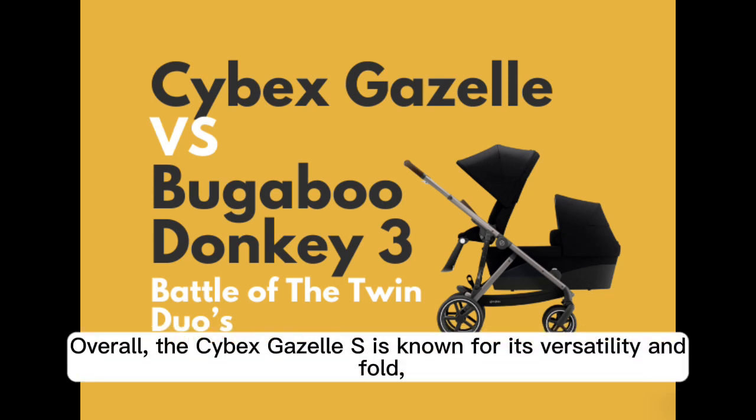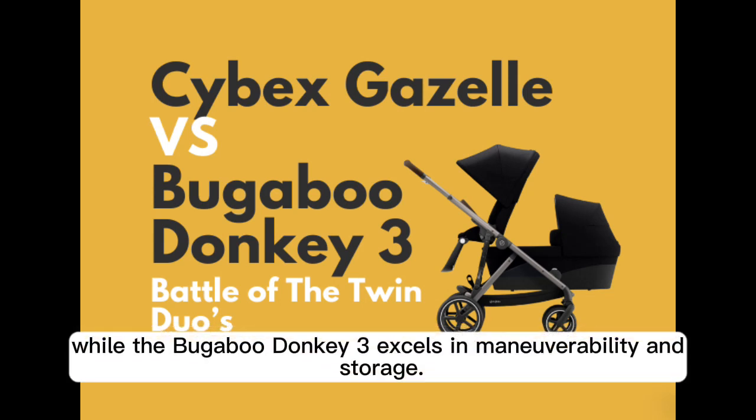Overall, the Cybex Gazelle S is known for its versatility and fold, while the Bugaboo Donkey 3 excels in maneuverability and storage.